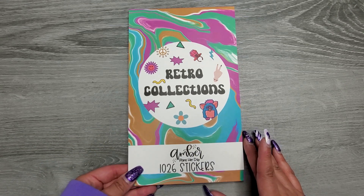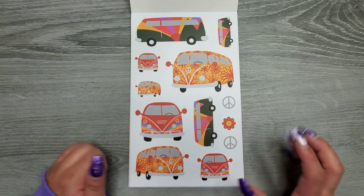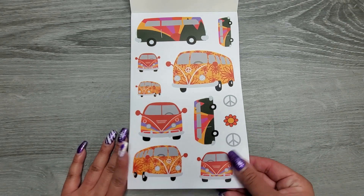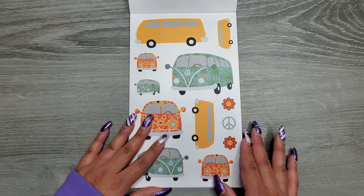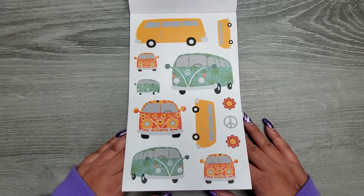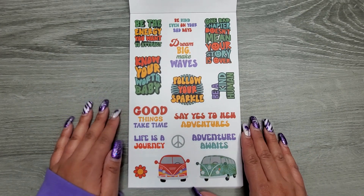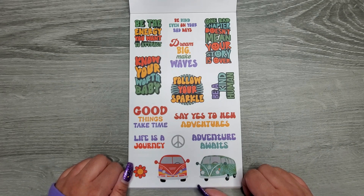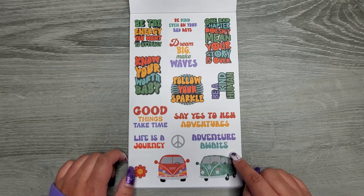So 1,026 stickers are in here — I'm so excited. I got two of them because I knew I was going to love this book. These are on clear sticker paper. Look how freaking cute. You're going to get two pages of the buses, both on clear sticker paper. Then we get some quotes, also on clear: Be the energy you want to attract. Be kind even on your bad days. One bad chapter doesn't mean your story is over. Dream big. Make waves. Know your worth, baby. Follow your sparkle. Be a kind human. Good things take time. Life is a journey. Say yes to new adventures. Adventure awaits.